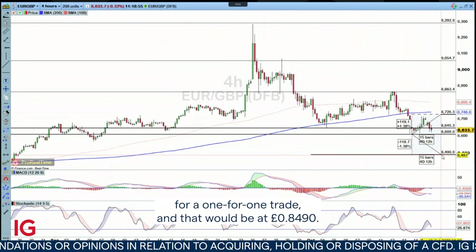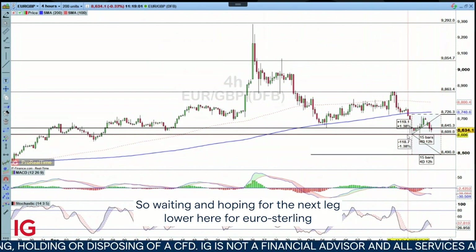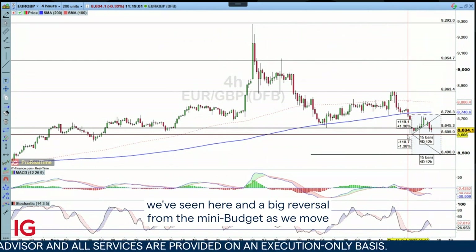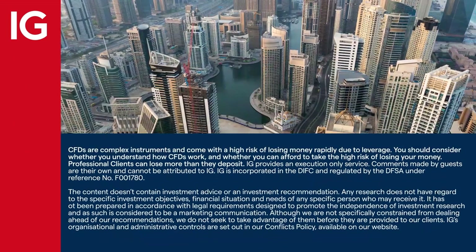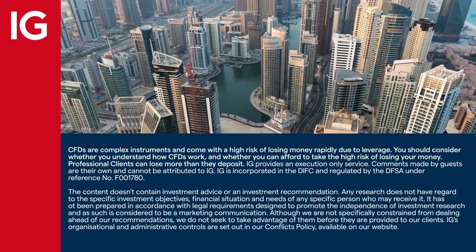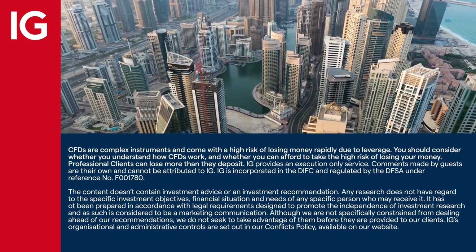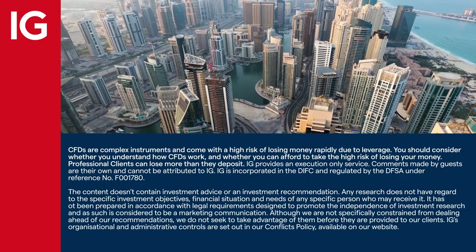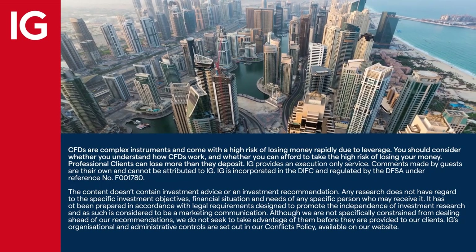And then I'm going to put my target replicating that move towards the downside for a one-for-one trade, and that would be at 84.90. So waiting and hoping for the next leg lower here for EurSterling as we build on the head and shoulders formation and the big reversal from the mini budget, as we move into a new chancellor and who knows, maybe even a new prime minister. Thank you.